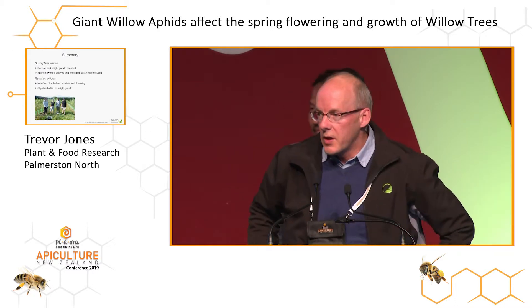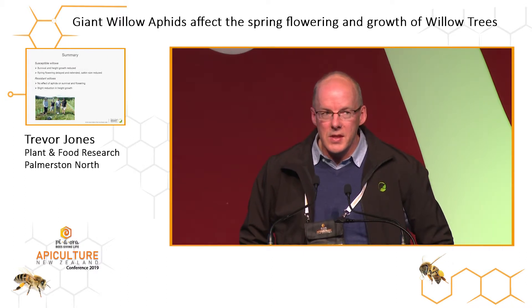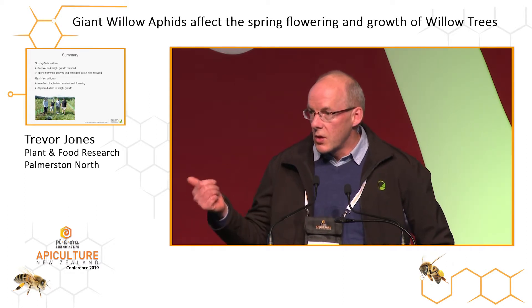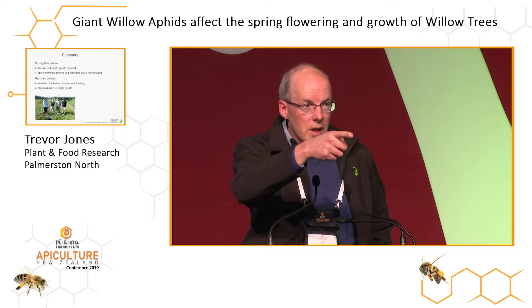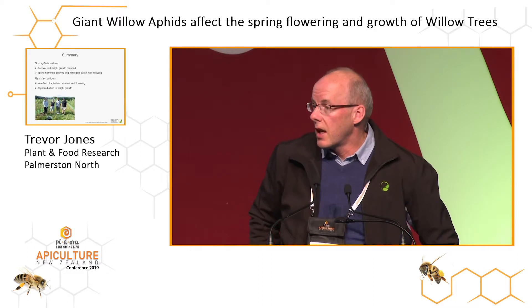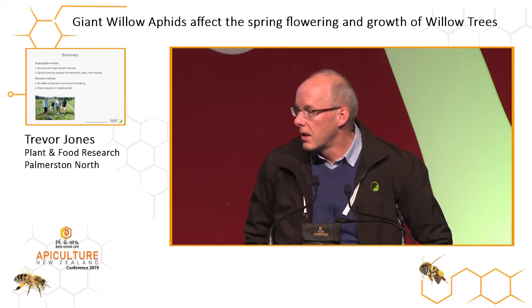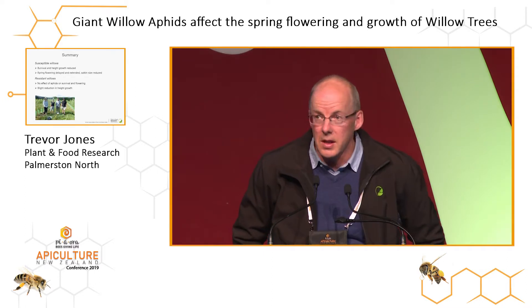One thing I'll mention is we have a newsletter for the project — the SFF Sustainable Farming Fund project on giant willow aphids — which has just been printed. It covers Stephanie's work on biocontrol and the work that Joel and I have been doing on willow health. It's a one-page newsletter available on the table by the water coolers, and Stephanie also has some up front. She'll also be dropping some off at the Trees for Bees table.